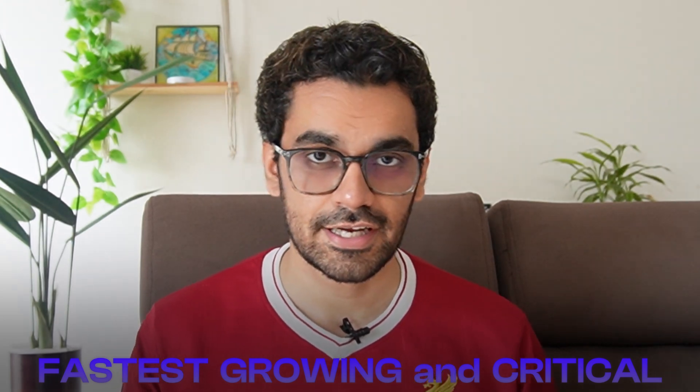Hey everyone, I'm Josh and I have about six-plus years of experience working in different tech companies like DoorDash, Google, and ZS. I have been in the field of data and AI for quite some time now. And let's be clear — data engineering isn't just any job. It is one of the fastest growing and most critical roles in tech.